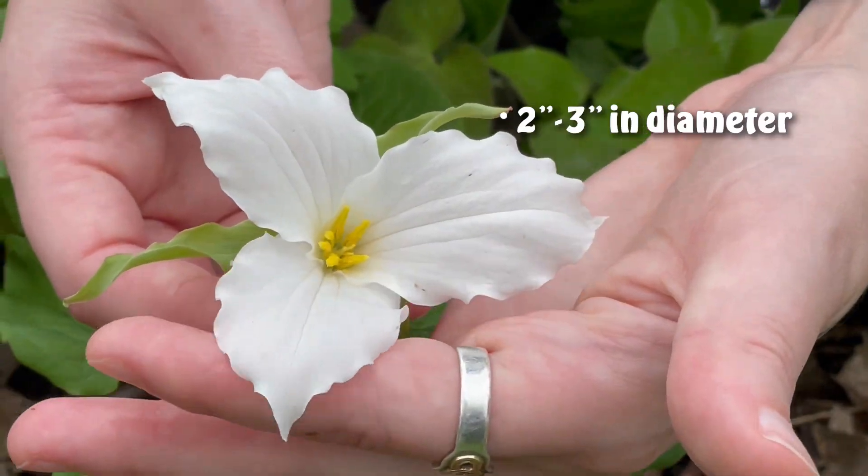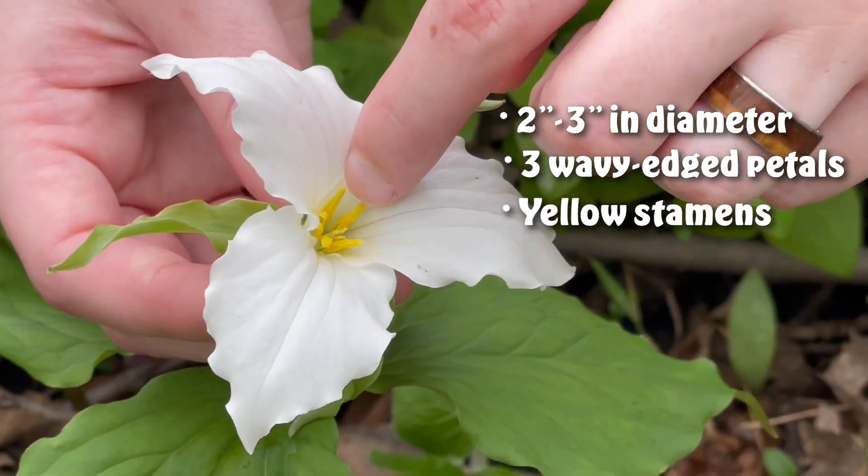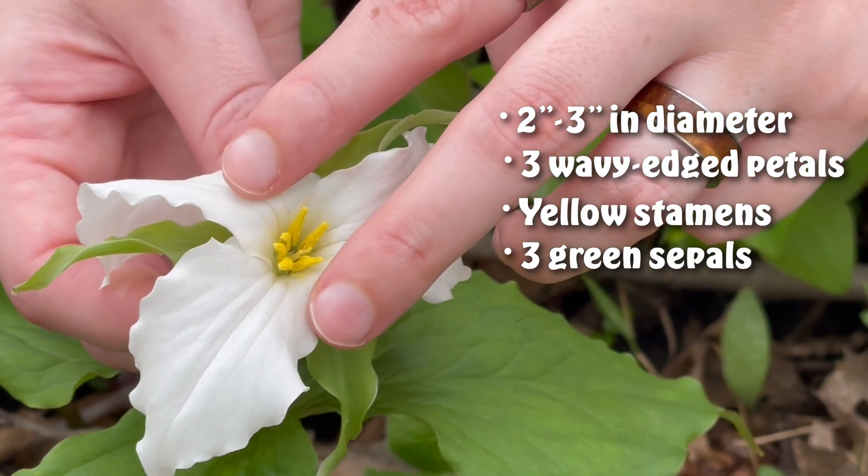Hello and welcome to Prairie Restorations. Today we're going to be talking about large flower trillium. The flowers are two to three inches in diameter with three white wavy edged petals and yellow stamens that are surrounded by three shorter green sepals.